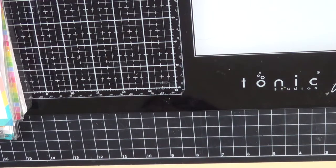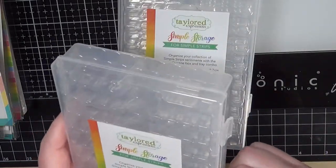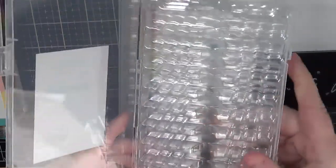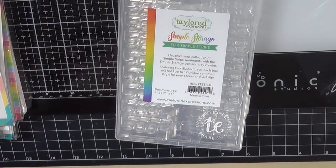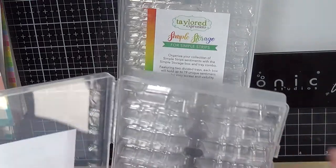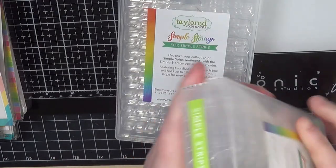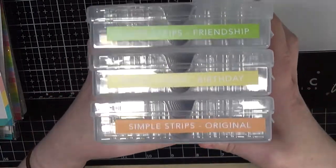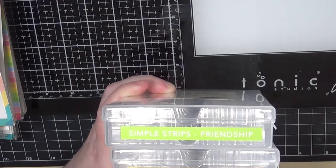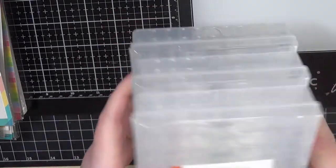Speaking of Simple Strips, I also got some of these storage boxes because I've got several Simple Strips sentiments and dies, and I've been putting them in a little bowl that my friend Christy made for me. But with multiple sets, this storage box is a much better solution — it sections them out by different sets, and I bought the stickers so I can label them. For example, this one says 'Simple Strips Friendship' so I know exactly which ones are inside. I got three of those boxes.